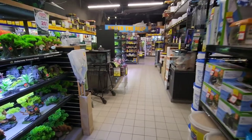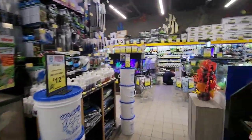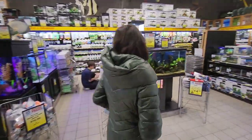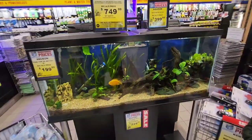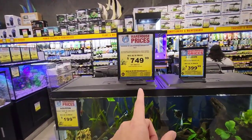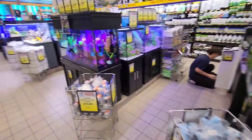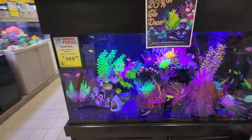Now we'll go to the fish section. Before seeing the fishes, I'll show you the aquariums they have for sale. This is a planted aquarium — you can get a full set with everything for $750. Even this one is very beautiful.